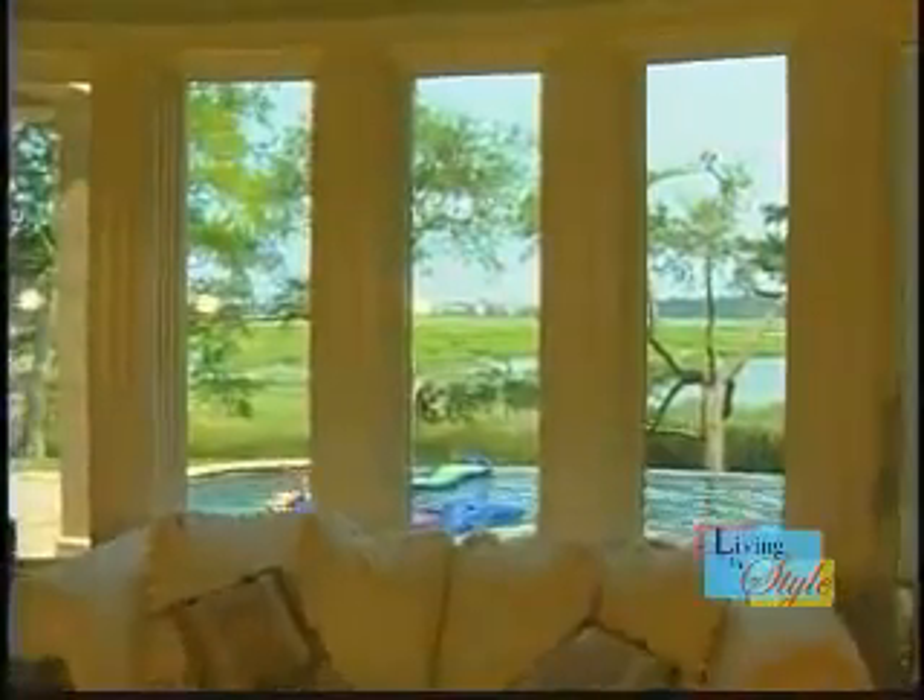Installation is provided by authorized dealers, and 3M backs the Prestige Series with a limited lifetime residential warranty. 3M Window Films enhance the safety, security, and overall beauty of your home without compromising the view.